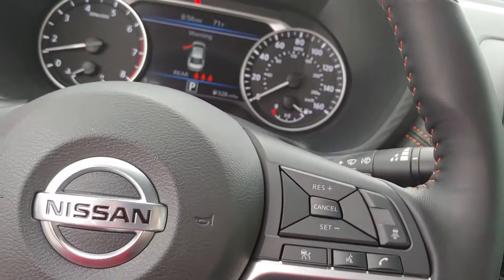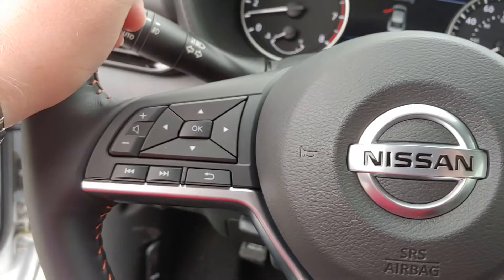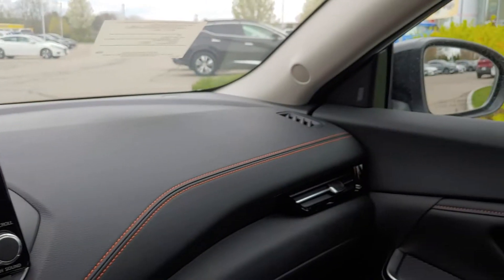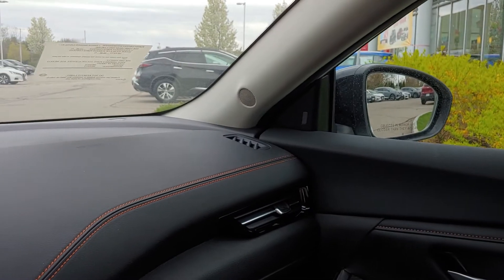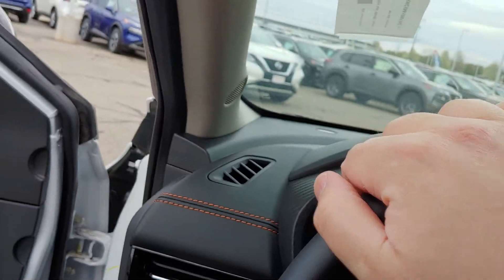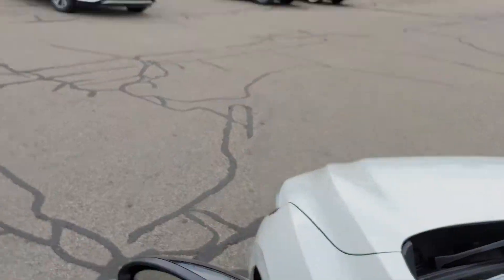You have the intelligent cruise control and Bluetooth controls on this side of the wheel. Really nice looking car inside. You have blind spot warning, backup alert, rear cross traffic alert, automatic braking — this thing has it all.